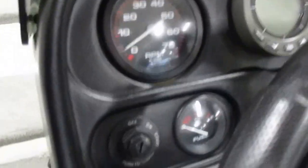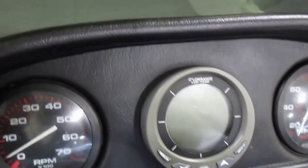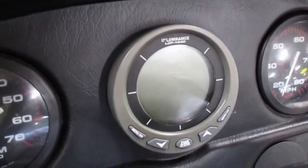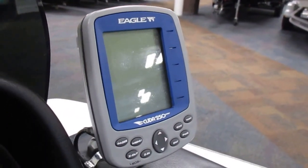Gauges include tachometer, fuel, speedometer, and trim gauge. It's got a Lowrance LCF-1440 depth and water temperature gauge, and an Eagle Cuda 250 depth finder and fish finder.